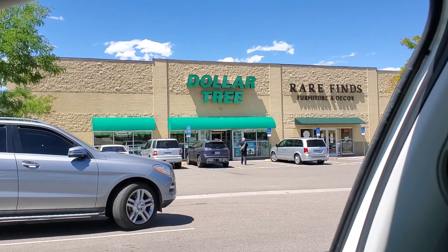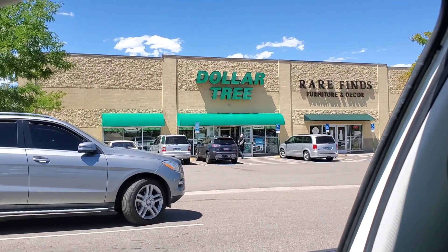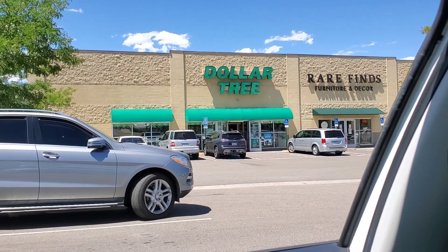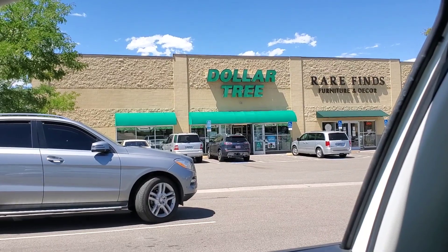Hey guys, it's Heather with Heather's Hall. Today I'm gonna take you to the Dollar Tree in Colorado — this is off 470 in Quebec — and you're gonna go shopping with me today. Let's get started.